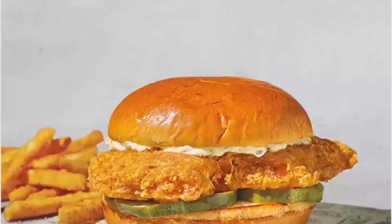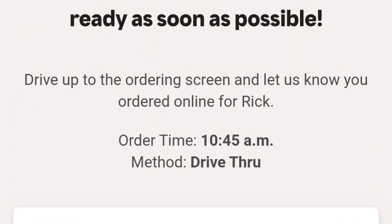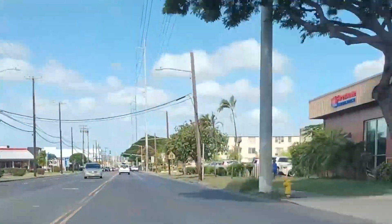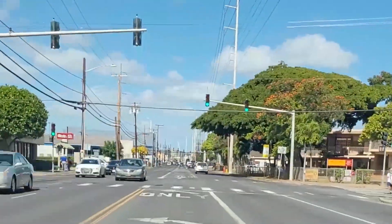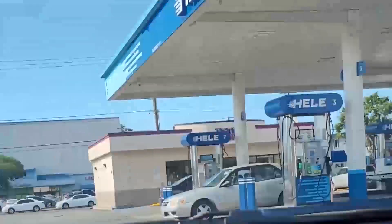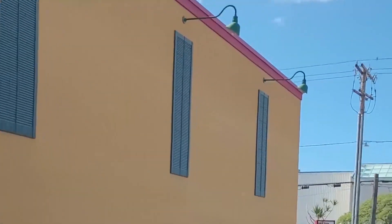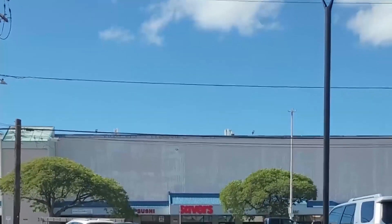I was really surprised because Hawaii usually gets things pretty late. I went on the app, checked it out, looks like it was there. There's a Popeyes less than five minutes from my house. Went on the app, super easy, got the order in, went through the drive-thru — wasn't crowded. It's about lunchtime right now.